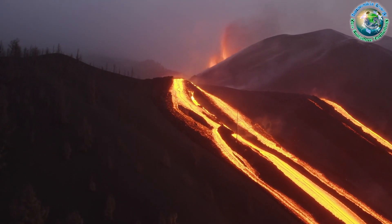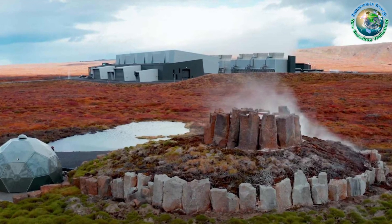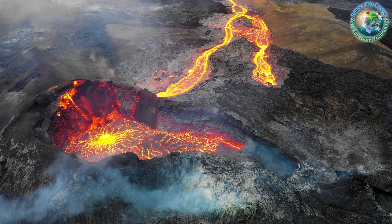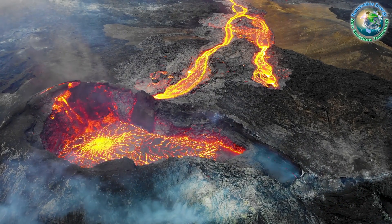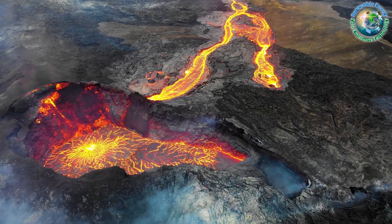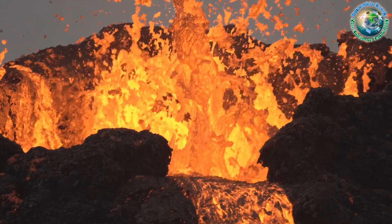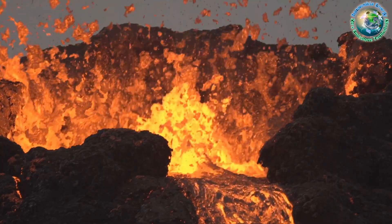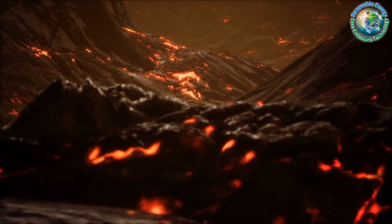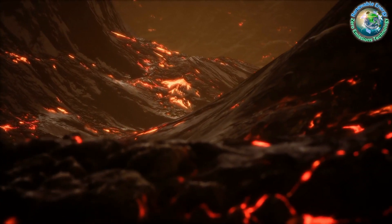If successful, this project could not only provide copious amounts of renewable energy but also revolutionize our understanding of volcanic activity. The potential economic benefits are immense, showcasing how this venture goes beyond energy production. Imagine a future where our homes are powered by the earth's fiery core, creating a sustainable and clean energy source.